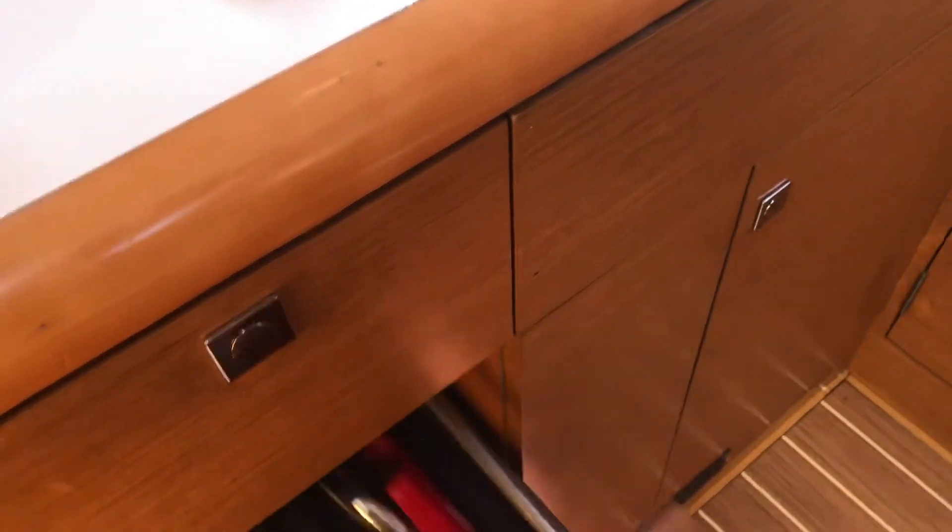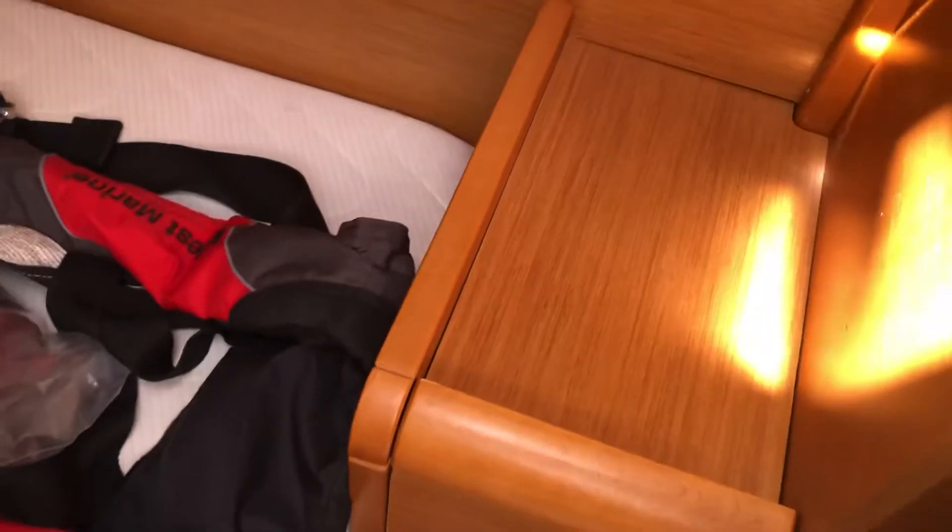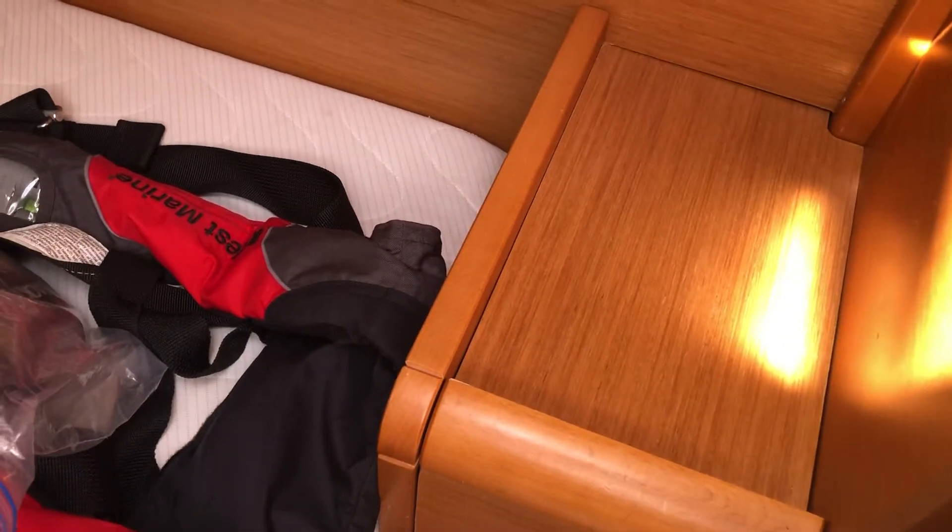I'll show you a drawer. Earlier we explored the engine and there's two compartments on the side here. That panel comes up and you can get to the oil filter.